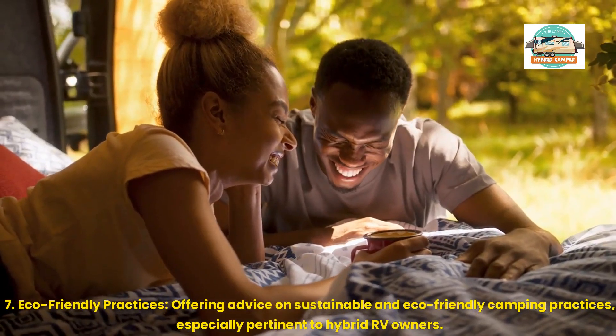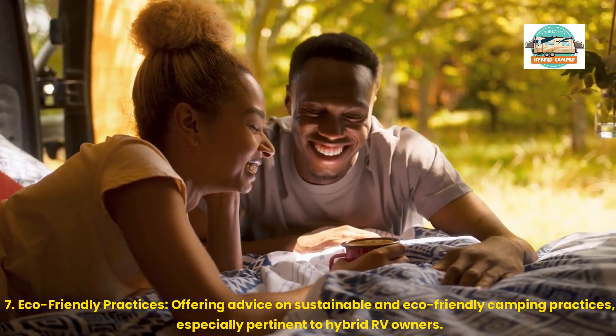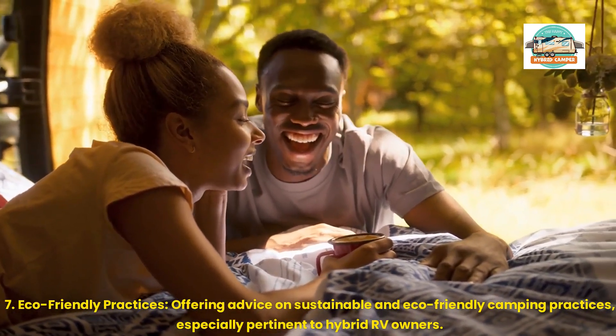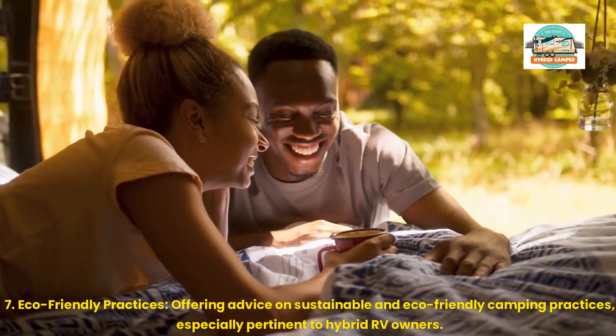7. Eco-Friendly Practices: Offering advice on sustainable and eco-friendly camping practices, especially pertinent to hybrid RV owners.